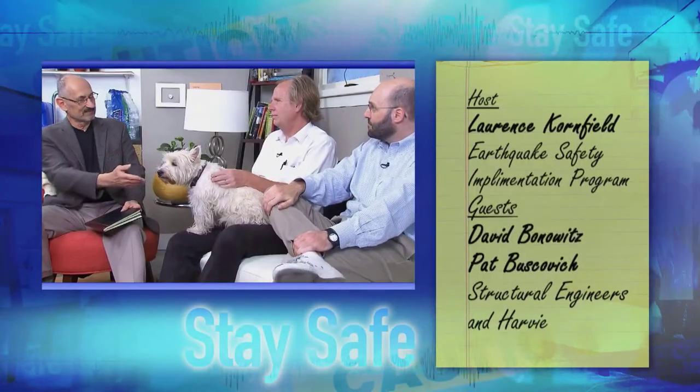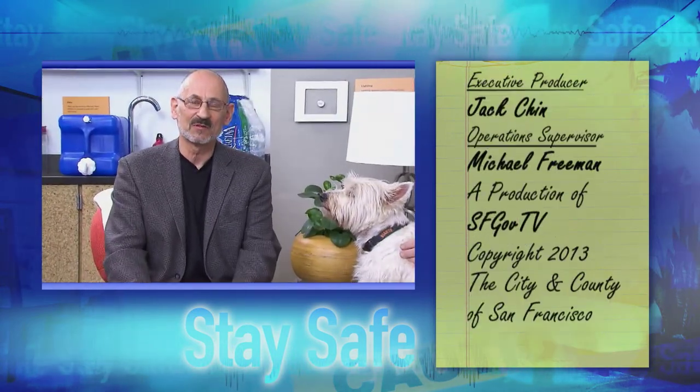Thanks Pat, thanks Harvey, thanks David for joining us. Thank you for joining us on Building San Francisco. Stay safe.